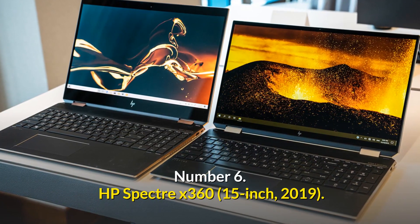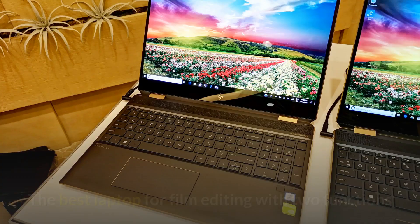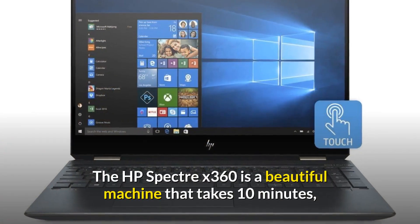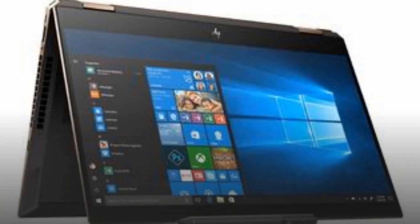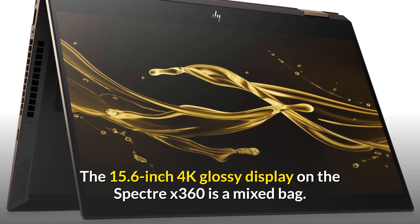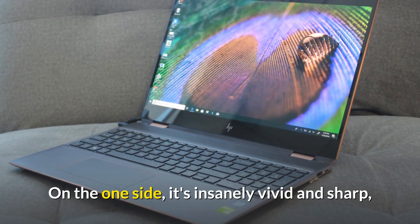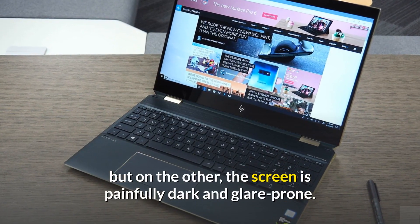Number 6: HP Spectre X360 — the best laptop for film editing with two functions. The HP Spectre X360 is a beautiful machine that takes 10 minutes and 45 seconds to complete the handbrake benchmark. The 15.6-inch 4K glossy display on the Spectre X360 is a mixed bag — on one side it's insanely vivid and sharp, but on the other the screen is painfully dark and glare-prone.